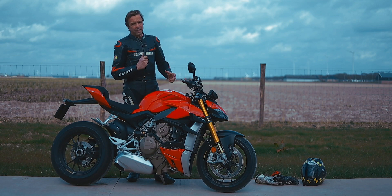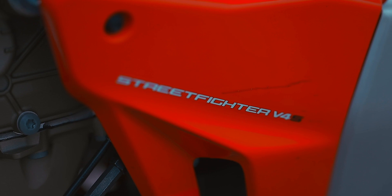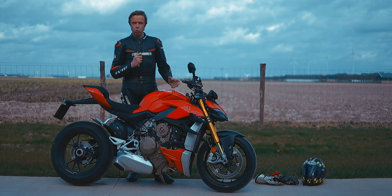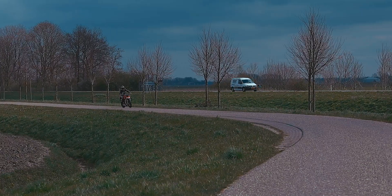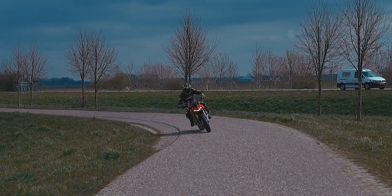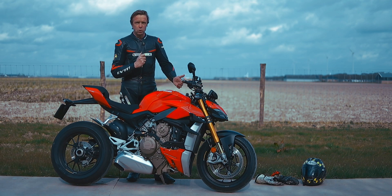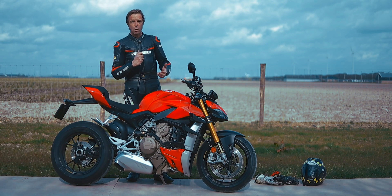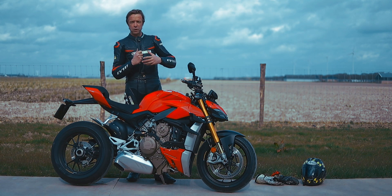The name Streetfighter may be familiar, because in the past there was also a Streetfighter, based on the V-Twin. Just a race motor with all the fairing parts removed — and there you have it. However, the previous Streetfighter was not a great success. It had a lot of competition from the Monster. The Monster was much more accessible, while the Streetfighter was very much a race motor.